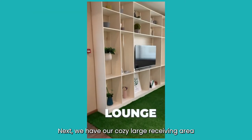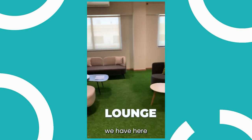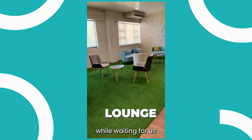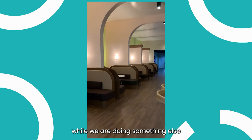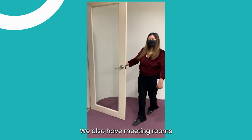Next, we have our very cozy, large receiving area. As you can see, we have couches for you to sit on while waiting for us. This is actually for guests so that you can sit comfortably while we're doing something else or while you're waiting for us to visit you or to talk to you.